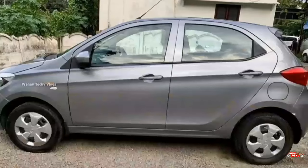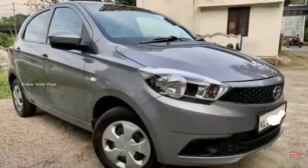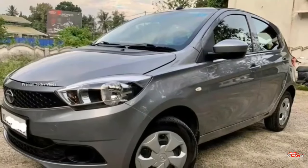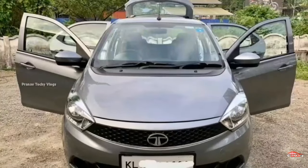It comes with 4 tires, 16-inch. The trade price is available.